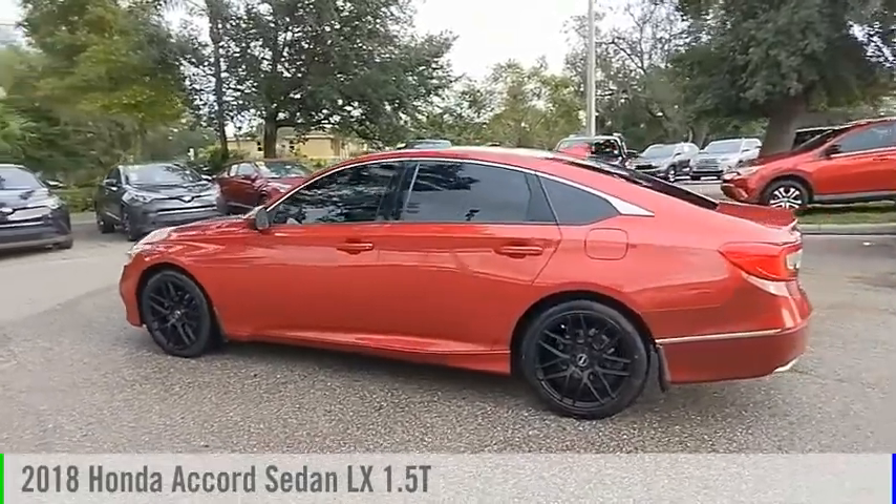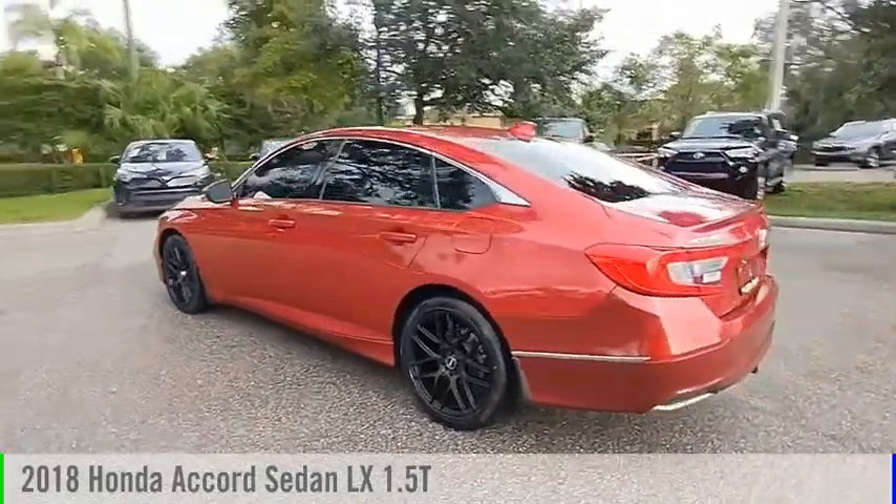Looking for the right vehicle? Check out the 2018 Accord.